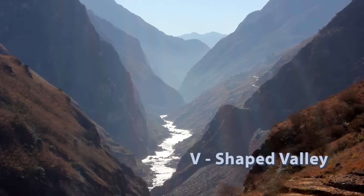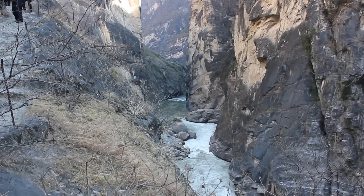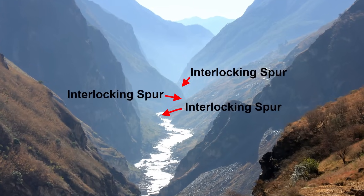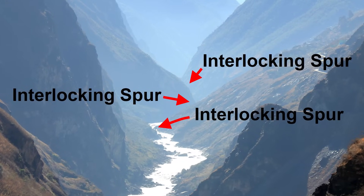As the river cuts its deep V-shaped valley in its upper course, it follows the path of the easiest rock to erode. Thus, it tends to wind its way along, leaving the more resistant areas of rock as interlocking spurs.